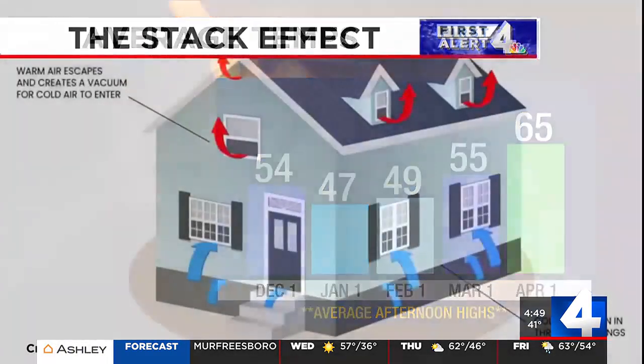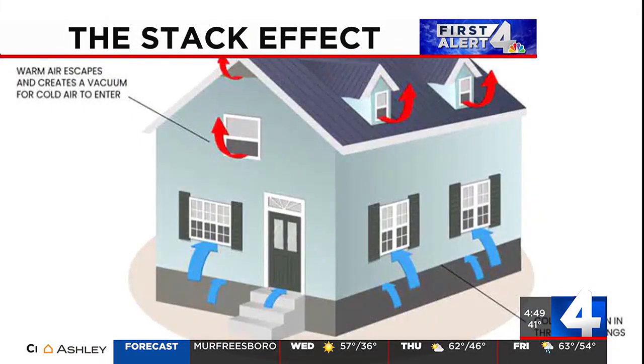The stack effect, a phenomenon that occurs when there are differences between the inside and outside temperatures, can impact your home's energy efficiency, especially in the winter. As warm air in the home rises, there are cracks for it to escape through. That'll create a vacuum that draws in cold air from the crawlspace and releases it into your home, causing your heat to kick on more often and increasing your electricity bill.